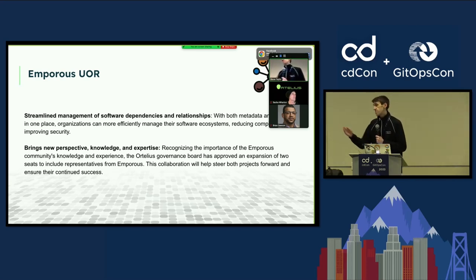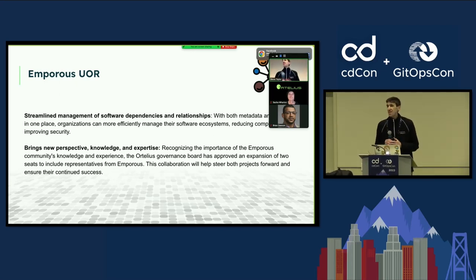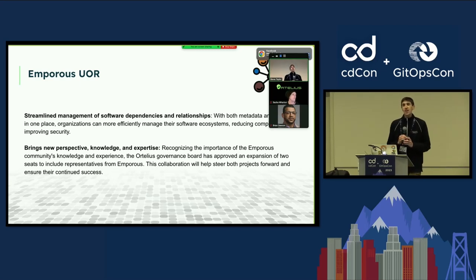Those on the Emporus project are thrilled to join this community. In just our short time, we've been welcomed with open arms. I love when the community is open to new contributions, new ways of working, and seeing how we can work together to emphasize security and capabilities. Thanks to Tracy, Steve, and the entire community — you joined our community calls and it's like, oh my goodness, you're excited. That's a good thing.